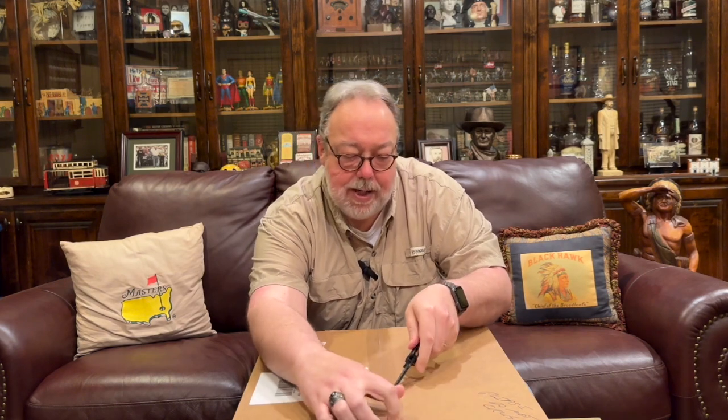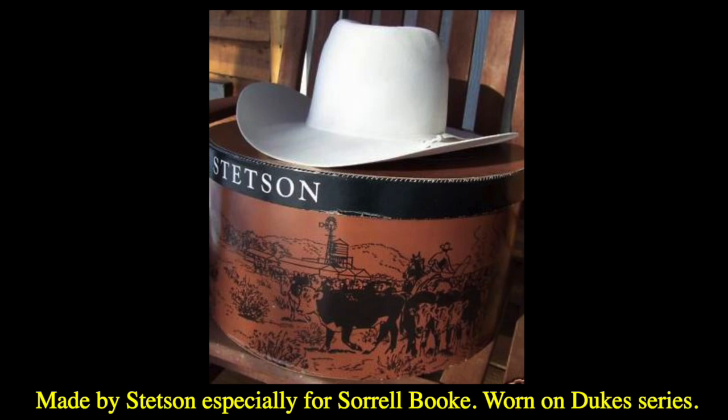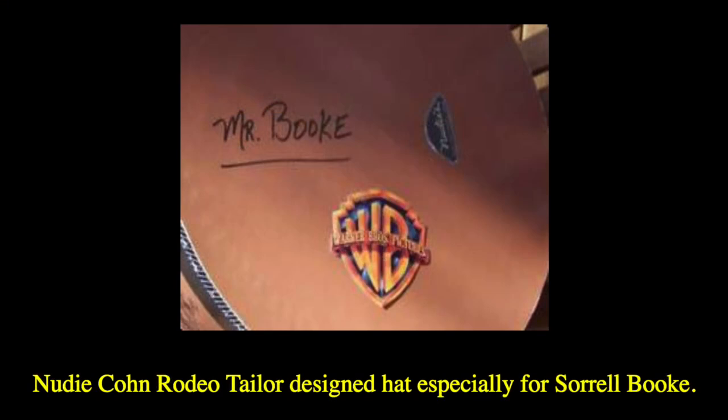Now the Rancher is a huge hat. You've got to either be a big guy like me to wear this hat or you have to have a lot of swagger. This is the kind of hat that Boss Hogg wore on the Dukes of Hazzard — he didn't wear a Rancher, but he wore a tall crowned white hat like this. I've actually found a photo of the actual hat that Sorrell Booke wore in his portrayal of Boss Hogg. You can see it's a Stetson hat with a tall crown and big brim. It was actually designed by Nudie's Rodeo Tailors — Nudie Cohn designed all the sequined suits that country music stars wore in the fifties and sixties. Nudie's Rodeo Tailors designed the hat, but it was made for Boss Hogg by Stetson.